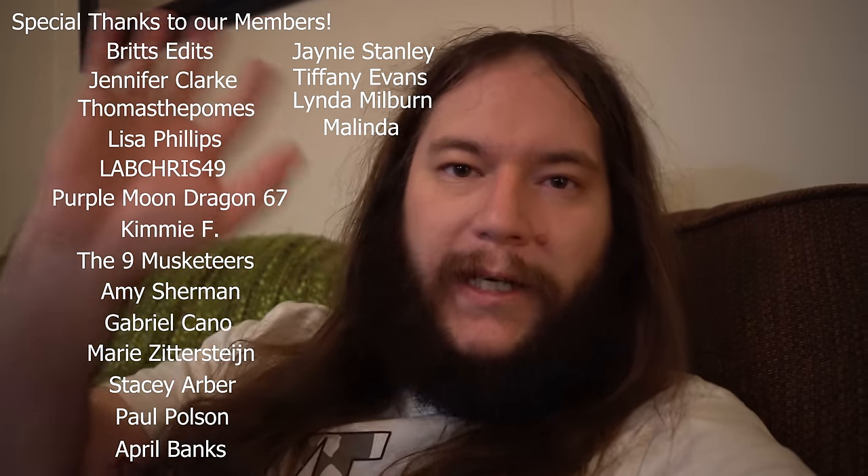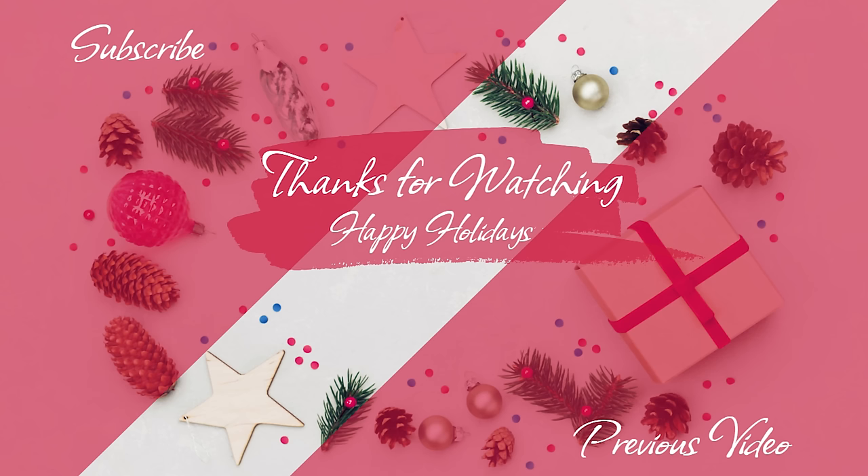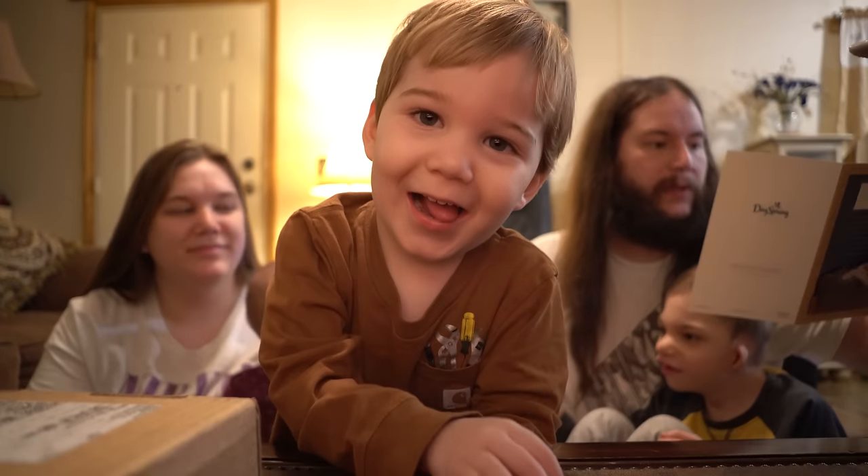Thank you guys so much for Mailbox Monday — we really appreciate it! If you made it to this part of the video, you know it's time for our birthday shoutouts. Happy birthday Courtney! That's pretty much it for today. Thank you all so much for watching — please like, share, and subscribe, and if you'd like, become a member. We'll see you in our next Vlogmas video — bye guys! Merry Christmas and Happy New Year!